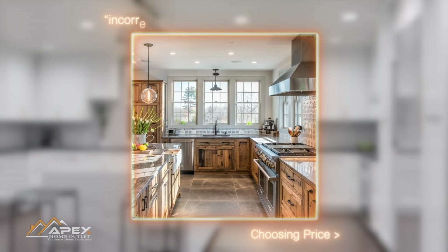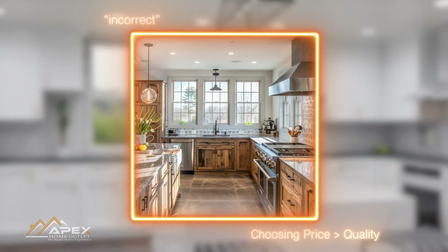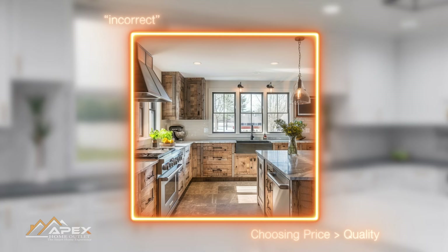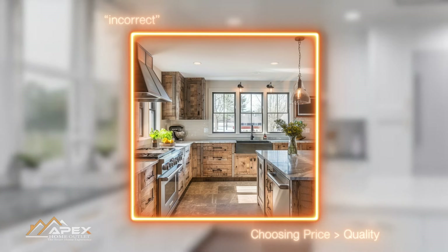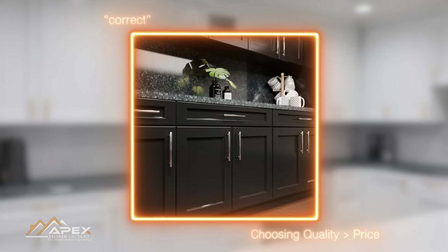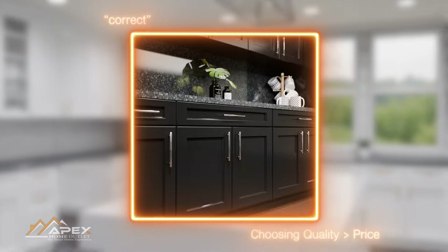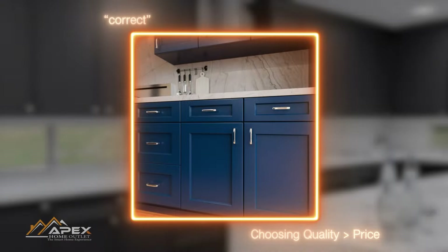The second mistake you should avoid is choosing cabinets solely based on their price. While cabinets are notorious for being the priciest amongst other home improvement upgrades, there is good reason to favor quality over cost-reducing options. While budget considerations are important, cabinets form the backbone of any kitchen and must endure daily wear and tear. Opting for cheap, low-quality cabinets often results in a shorter lifespan, frequent repairs, and premature replacements, which can end up being more expensive in the long run.